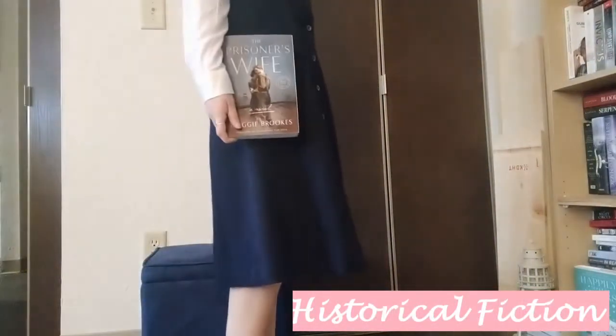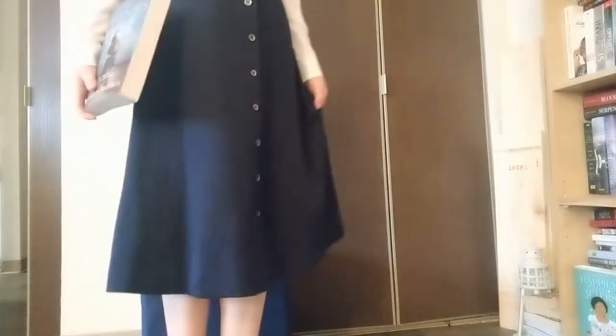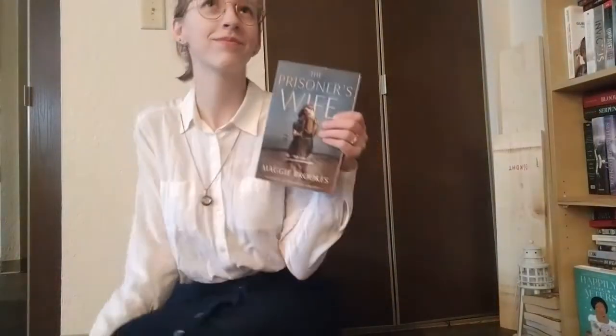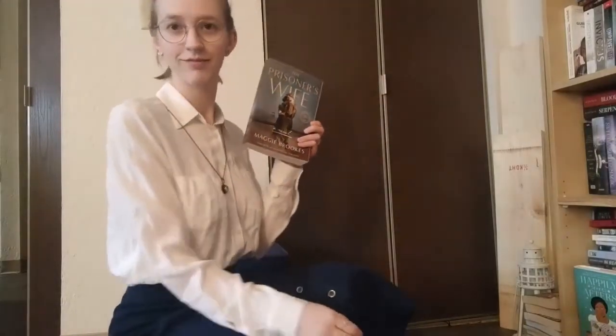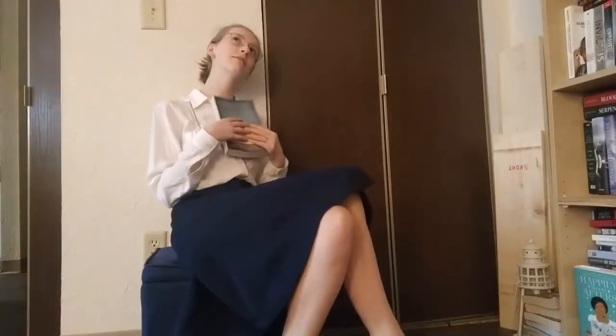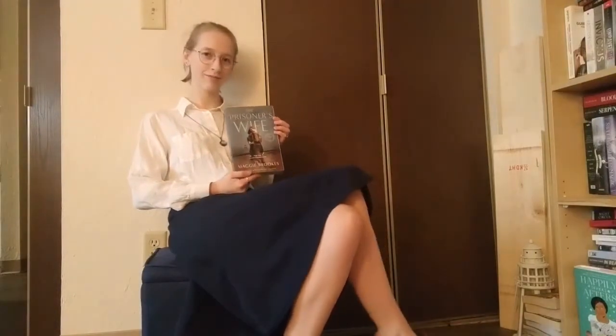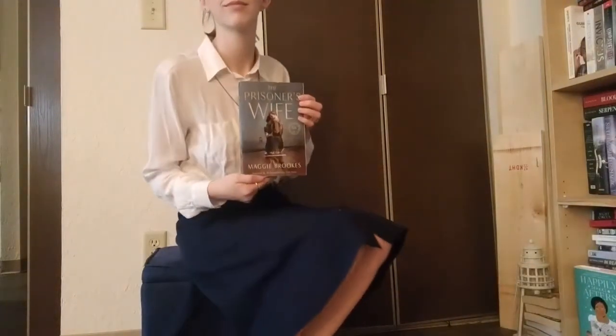Moving on is historical fiction, and this is definitely a very different style. I've got these old-fashioned heels, a long blue skirt with buttons, and then just a white collared shirt with a typewriter letter B necklace. I have quite a few items like this in my closet — just looking vintage, looking historical, looking timeless. It really fits with The Prisoner's Wife, which is a World War II story. Historical fiction is a unique style for a unique genre, and I always have to wear something like this when I read it.